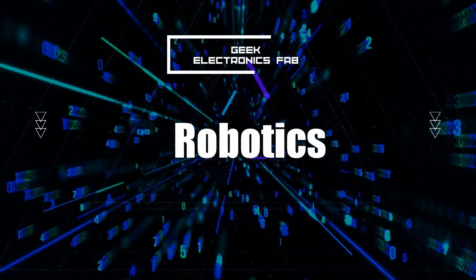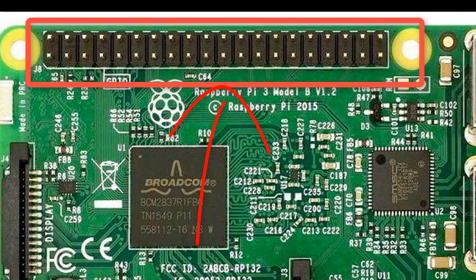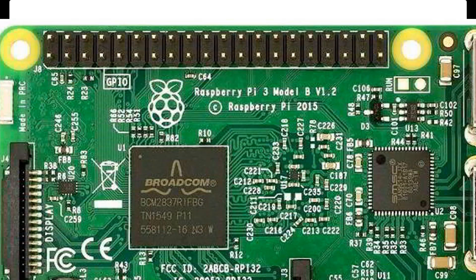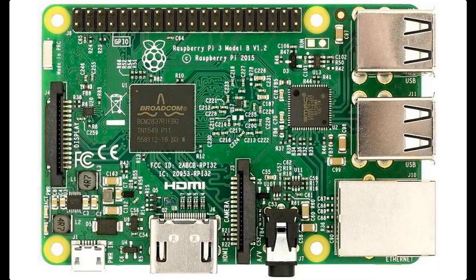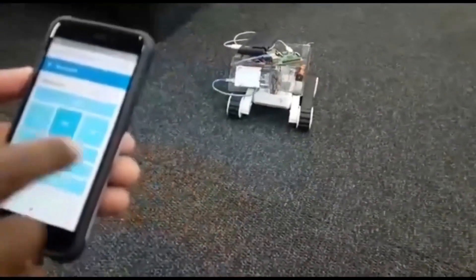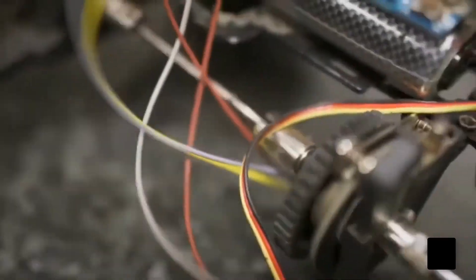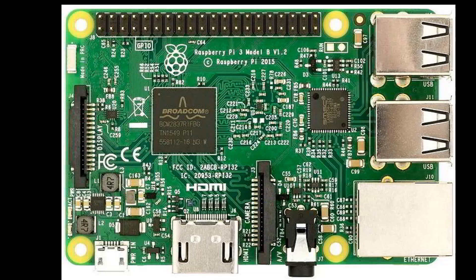Next is robotics. Raspberry Pi's general purpose input and output pins allow you to connect sensors, motors, and other components to create your own robot. Whether you are a beginner or an experienced hobbyist, there are plenty of resources and kits available to help you get started with robotics using a Raspberry Pi.